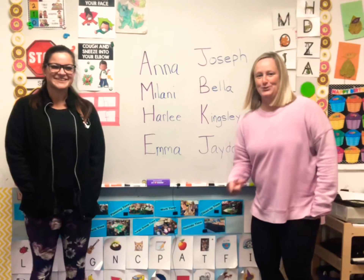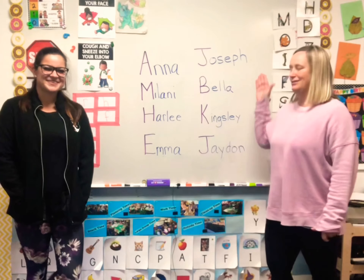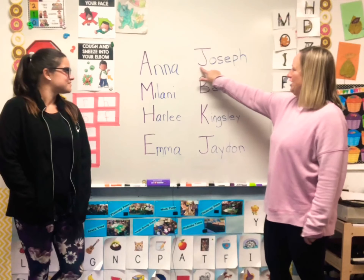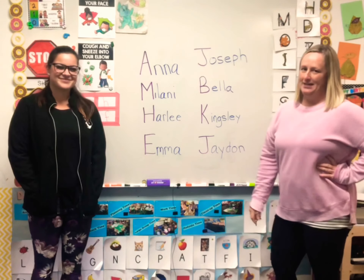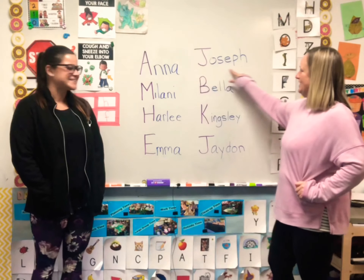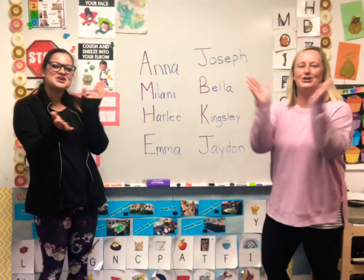Hi guys! We're gonna practice our letters using our names. J-O-S-E-P-H. Whose name is that? Joseph! Let's clap Joseph. Joseph!